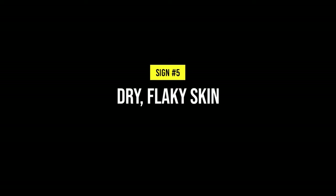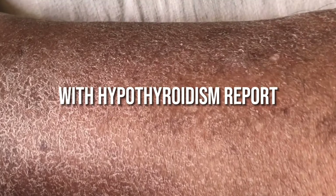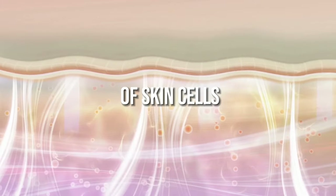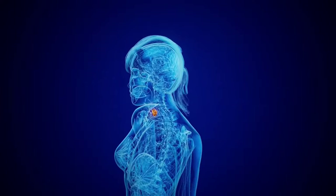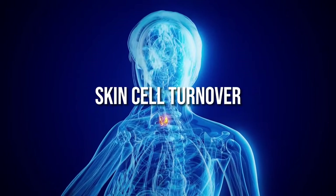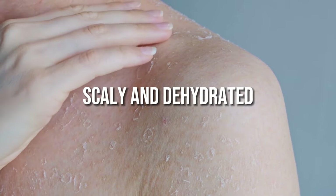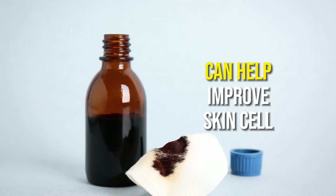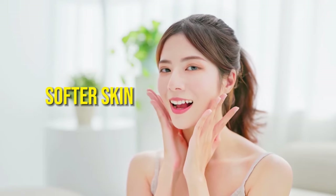5. Dry, flaky skin. Up to 77% of people with hypothyroidism report dry, flaky skin. Thyroid hormones help control the renewal of skin cells and boost sweat production, which hydrates your skin. When thyroid hormone levels fall due to iodine deficiency, skin cell turnover slows down and your skin appears dull, scaly, and dehydrated. Boosting iodine levels can help improve skin cell regeneration and hydration for smoother, softer skin.